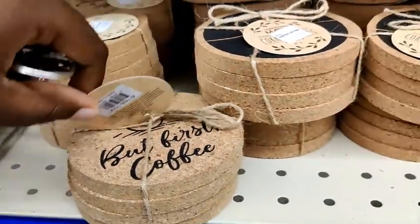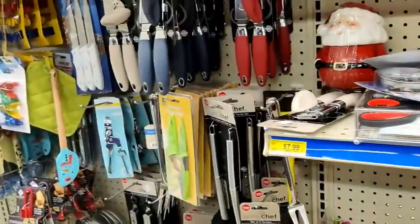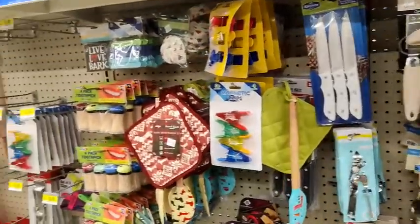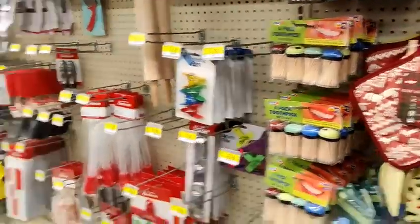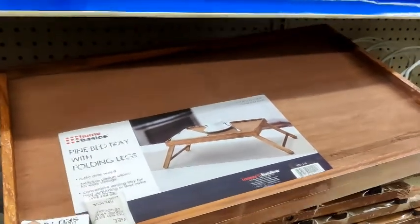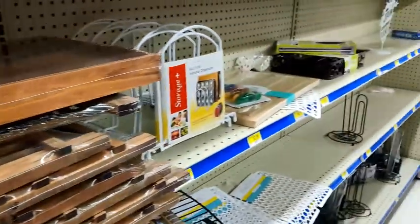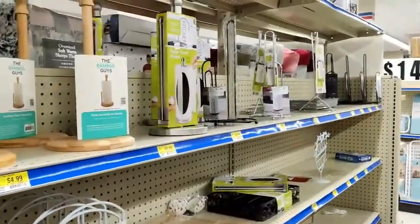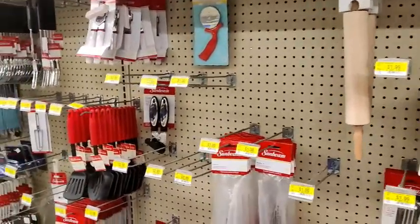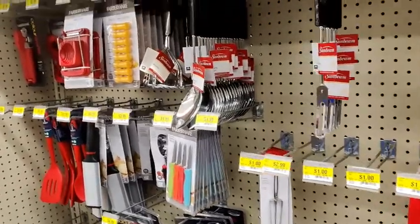Unfortunately, I'm not a coffee drinker, so those don't really apply to me. Then you have the can openers, toothpicks. On this side they have the little tray table, which I thought was nice for eating in bed — I believe that was $10. Napkin holders or paper towel holders. And just a bunch of the random utensils that you'll need in the kitchen.